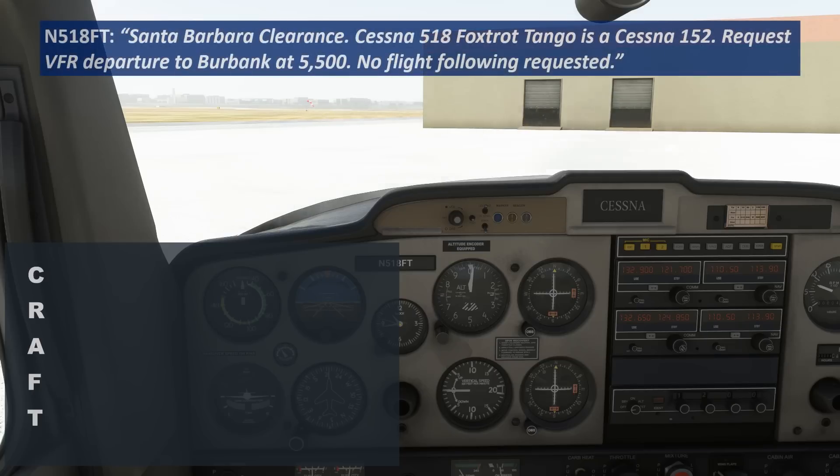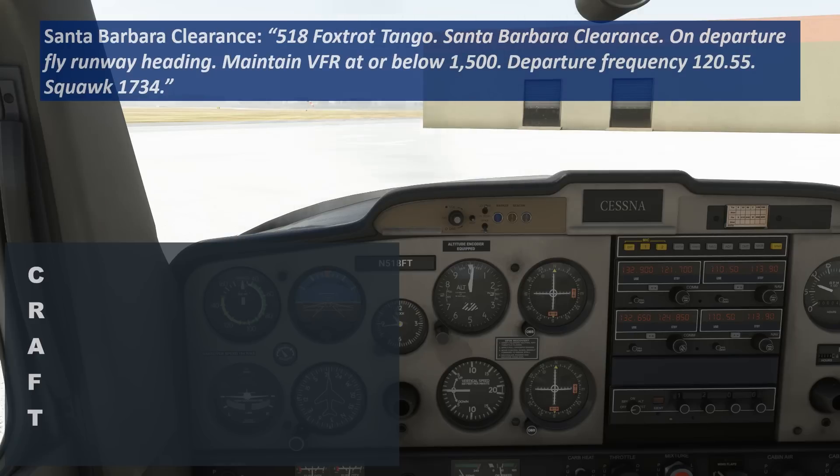Santa Barbara clearance, Cessna 518 Foxtrot Tango is a Cessna 152. Request VFR departure to Burbank at 5,500. No flight following requested. — 518 Foxtrot Tango, Santa Barbara clearance. On departure fly runway heading, maintain VFR at or below 1,500. Departure frequency 120.55. Squawk 1734.